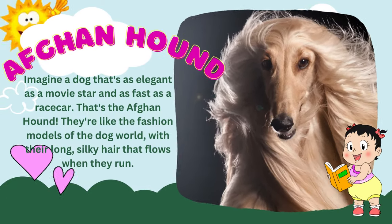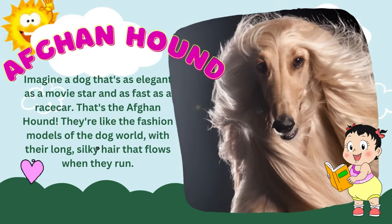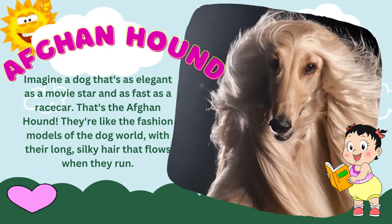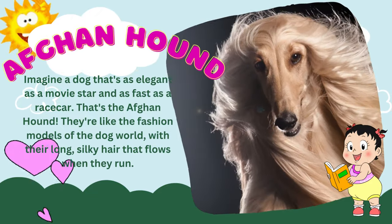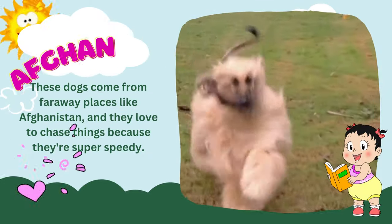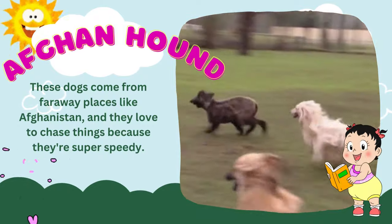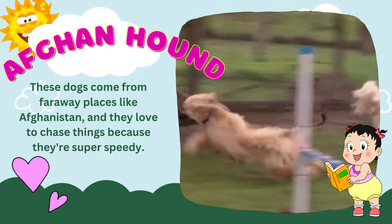Imagine a dog that's as elegant as a movie star and as fast as a race car — that's the Afghan hound. They're like the fashion models of the dog world, with their long, silky hair that flows when they run. These dogs come from far away places like Afghanistan, and they love to chase things because they're super speedy.